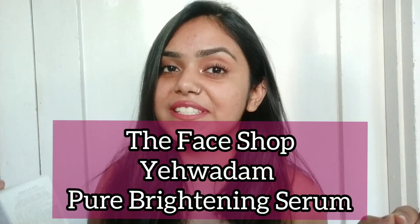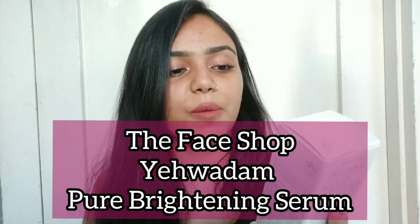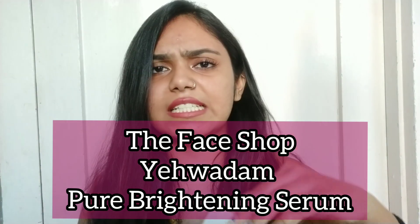Welcome back to my channel, The Dusky Mermaid. My name is Manshi Singh and in today's video I'm going to review the much-hyped serum — this is The Face Shop Yehwadam Pure Brightening Serum. I'll take it out of the package.